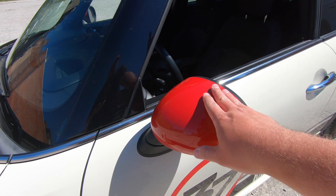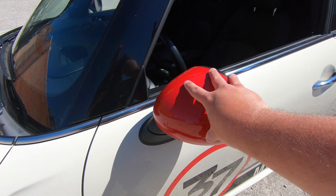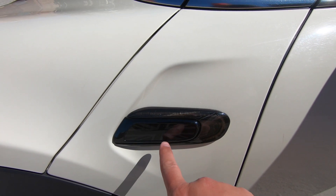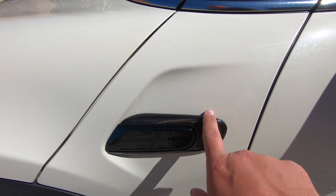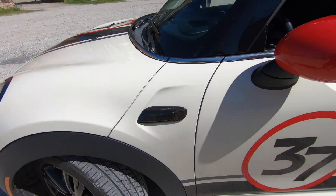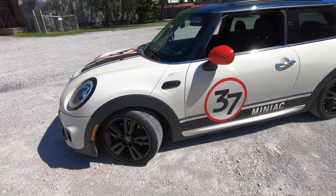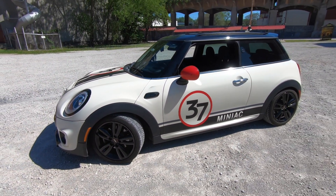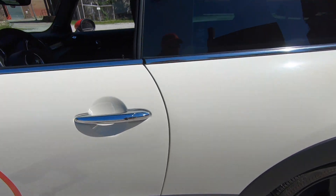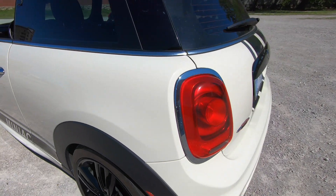I also had the original black mirror caps replaced with chilly red, and I replaced the side scuttles with LED side scuttle lights and Night Jack scuttle plates. The overall look is very, very nice, and as you can see, I still have more chrome to get rid of. I will eventually do the door handles as well as the taillight rings.